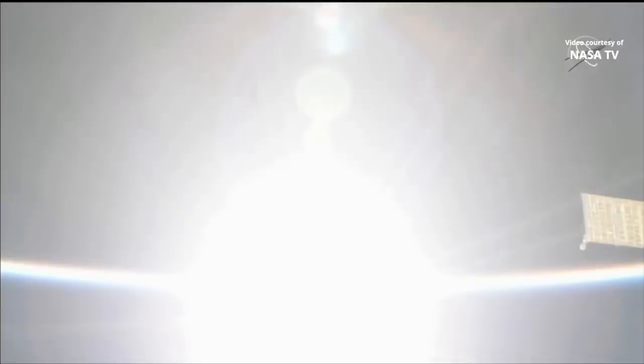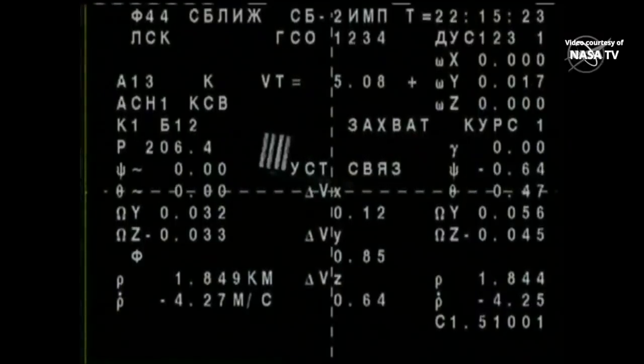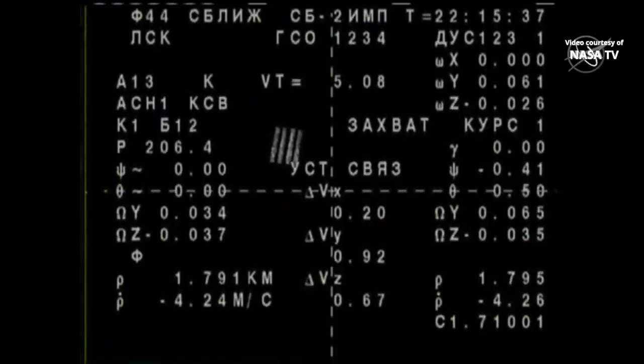The crew reporting they can see the station. Again, this docking maneuver is going to be automated. There's a system on board the Soyuz spacecraft known as the KURS that uses antennas and radar to automatically track in and dock to the space station. Should that have any issues though, commander Oleg Skripochka is equipped to take over and fly manually should it be required. But for now, everything continuing to be done automatically.